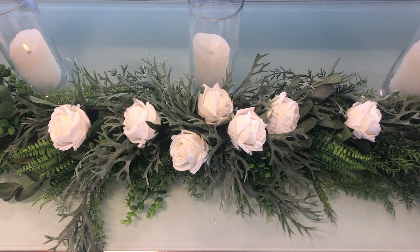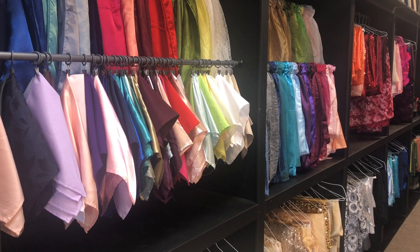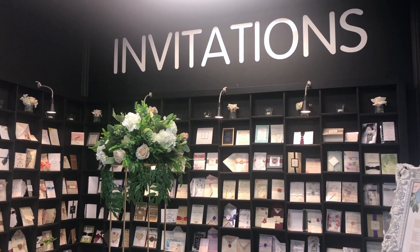Cakes, flowers, chairs, even table linens — if you need them, they got them. And by the way, if you need invitations, check this out. They have hundreds of different styles to choose from.